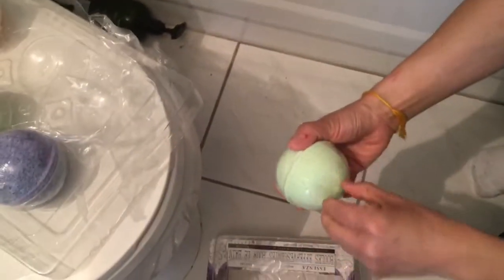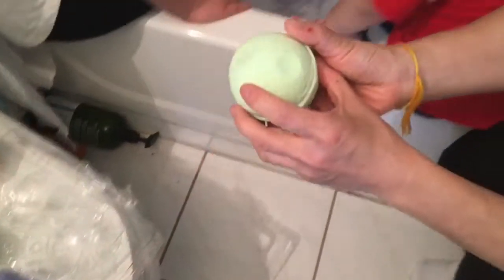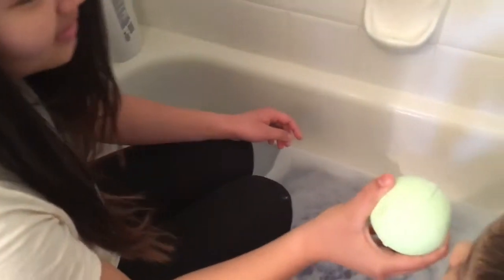I'm going to open the green one now. That one only had one layer — yes, there's only one. Let's put the green one in now. Can I smell it? It smells like mint!